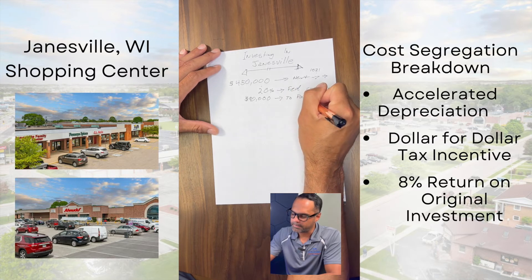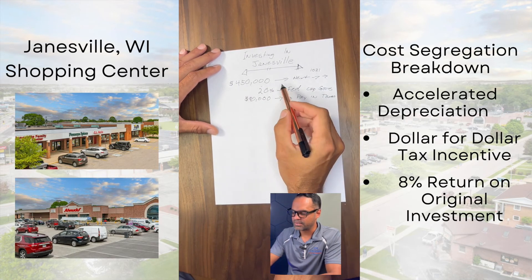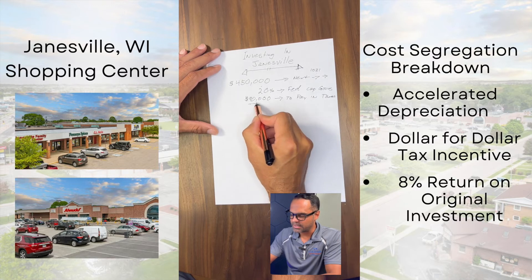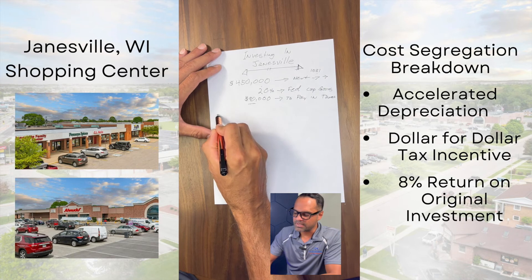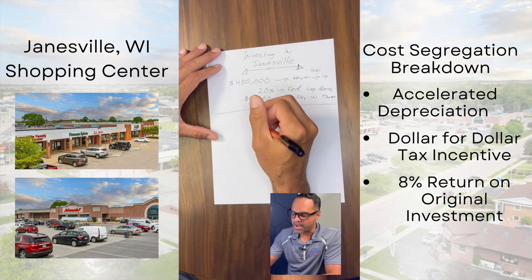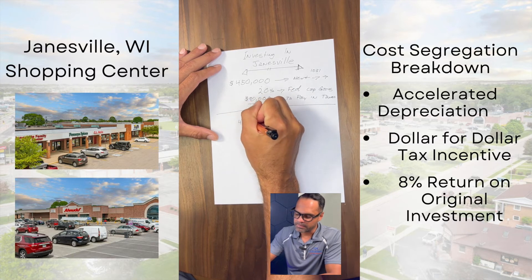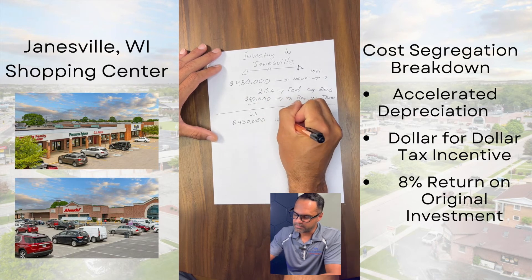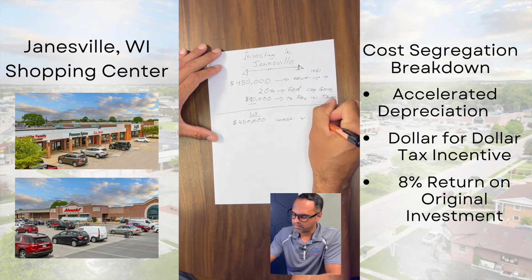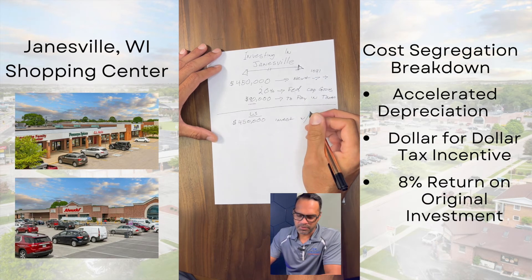If you pay 20% federal capital gains, you're going to pay about $90,000. That's a lot of dollars to pay in taxes. But instead — this is where it gets fun — you can either pay $90,000 in taxes, or you're going to invest that $450,000 with us on a deal.